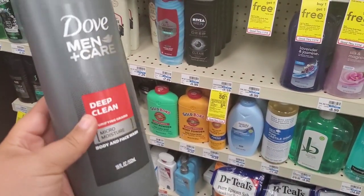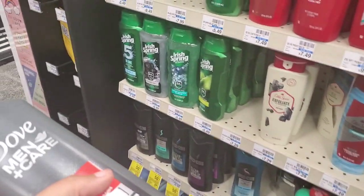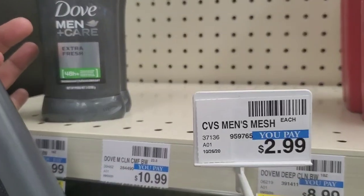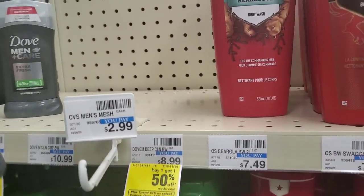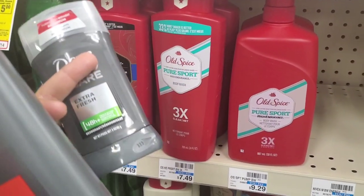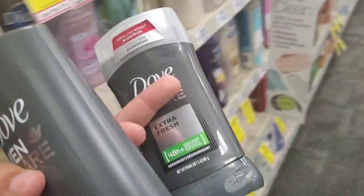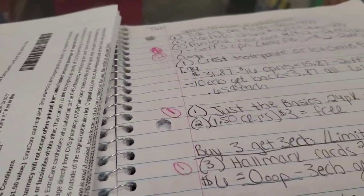I am going to pick up the 18-ounce body wash for $8.99 and pick up the deodorant, which will be half price. It's $7.79 at my store, not $7.29 like it was showing online. So I'm going to have a higher out-of-pocket, plus I'm not going to get that $5 Extra Buck back to roll into my next transaction. I'll have to rearrange some things.